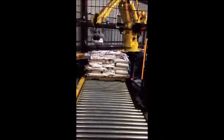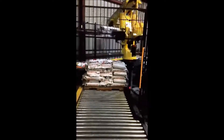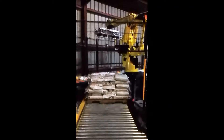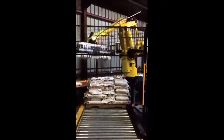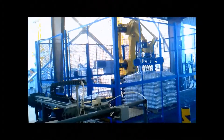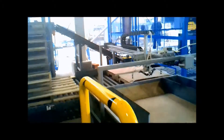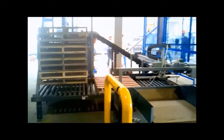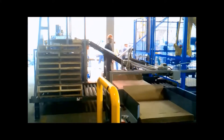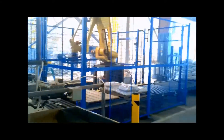Here is a tandem end-of-arm tool used for higher speed applications. This system is showing how we handle the empty pallet and place a slip sheet on it, then bring the pallet with the slip sheet into the robot area. The pallet is being wrapped before exiting.